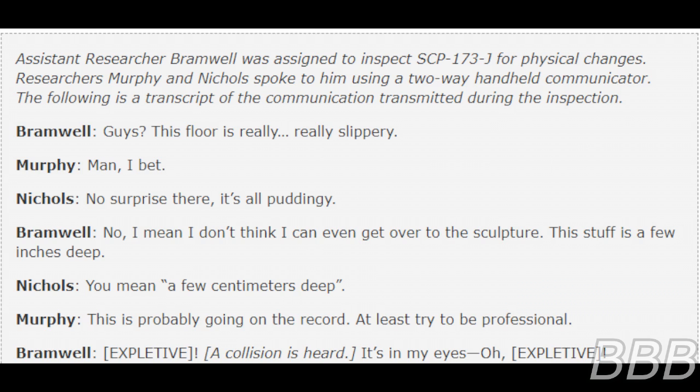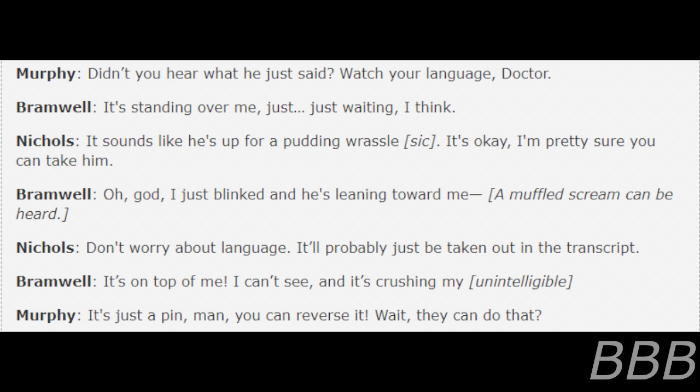[Beep] A collision is heard. 'It's in my eyes! Oh, [beep]!' 'I didn't hear what you said — watch your language, Doctor.' 'It's standing over me. It's just — just waiting.' 'I think it sounds like he's up for a pudding wrestle.' 'It's okay, I'm pretty sure you can take him.' 'Oh god, I just blinked and he's leaning toward me.' 'Don't worry about language, it'll probably just be taken out of the transcript.' 'It's on top of me, I can't see, it's crushing my—'